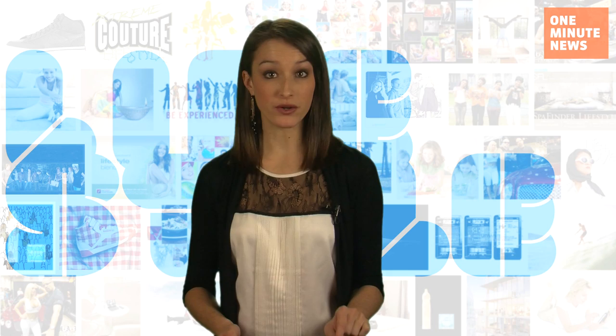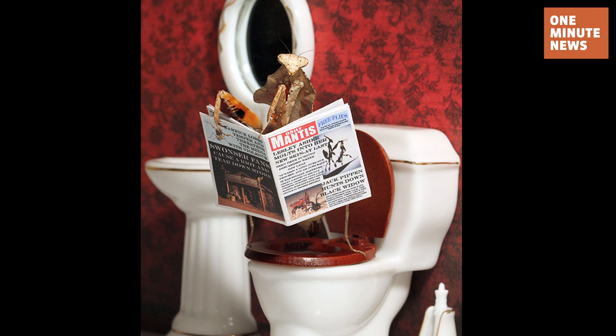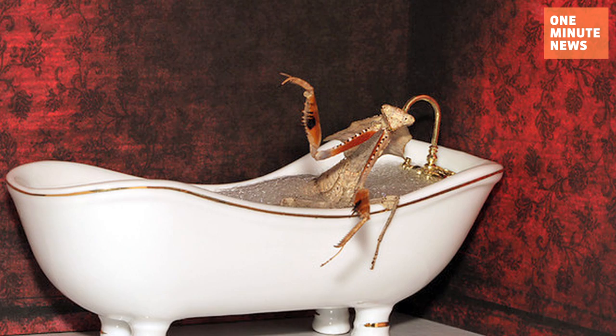First up, we have a praying mantis perched on a toilet, newspaper in hand. Great eye contact in this one. Next is a mantis cooking flies in the kitchen, and another in a bathroom taking a relaxing bubble bath.